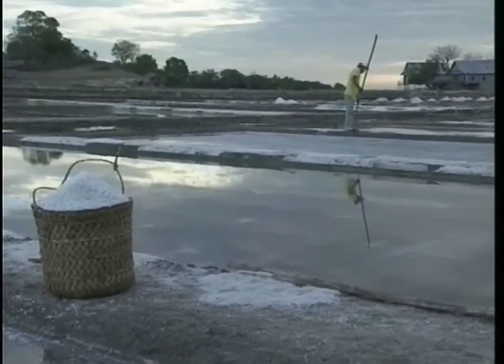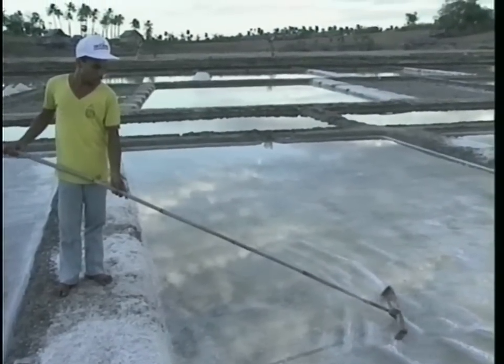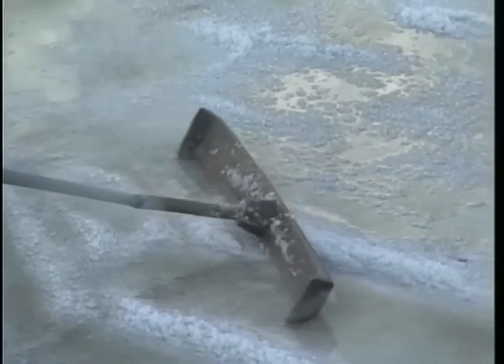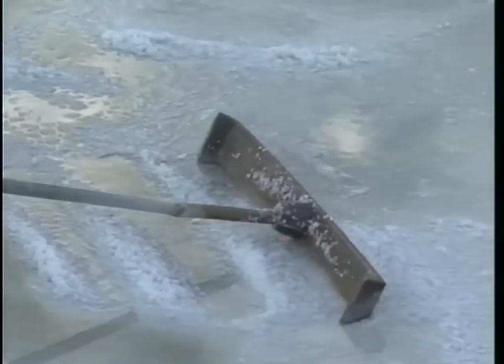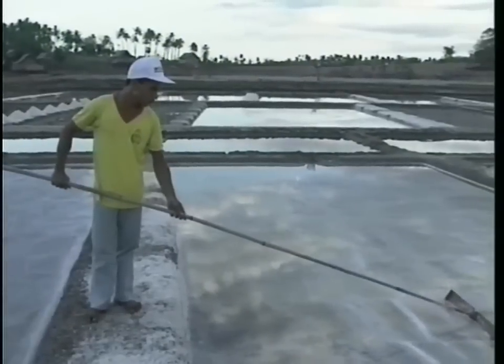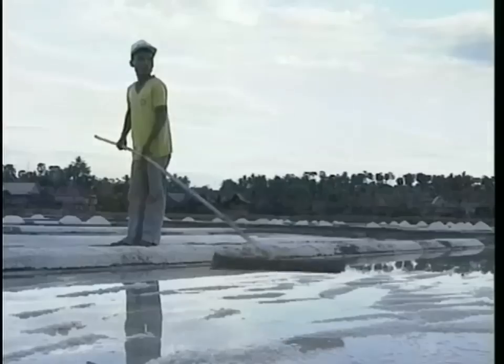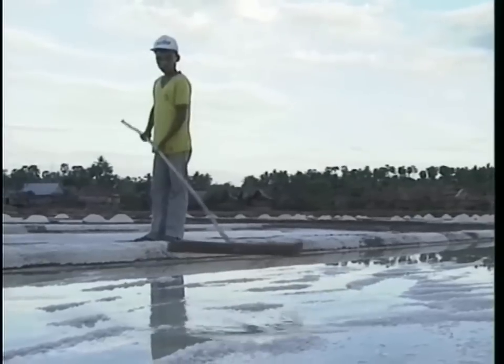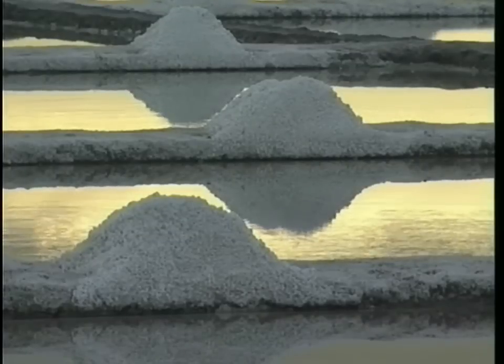In this same valley, another grueling job allows a small population to eke out a living. The method of collecting salt from the marshes hasn't changed in centuries. The salt is spread out to dry under the beating equatorial sun, then later gathered in a pile with traditional rakes. This is the first step to salt production.